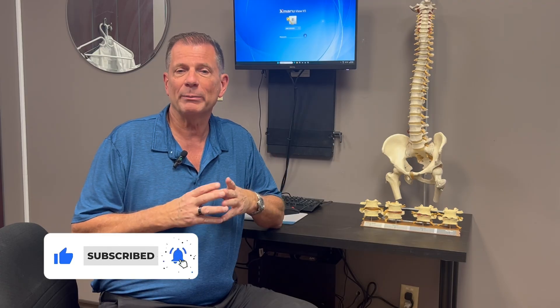Before I dive into today's video, I need you to smash the subscribe button if you want to learn more tips and strategies on how to treat and relieve debilitating back and neck pain without drugs, without surgery. I upload a new video every week.